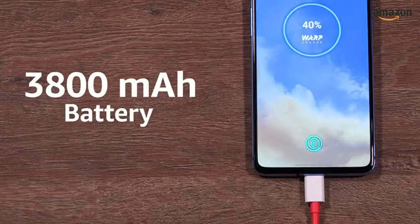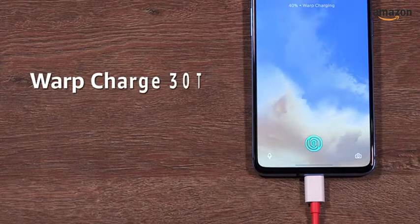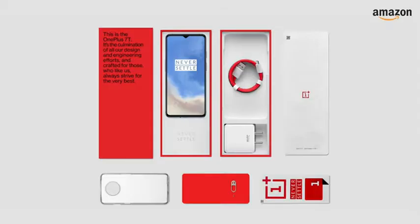The 3800 mAh lithium polymer battery comes with Warp Charge 30 fast charging, with a claimed charge of 0 to 70% in 30 minutes.